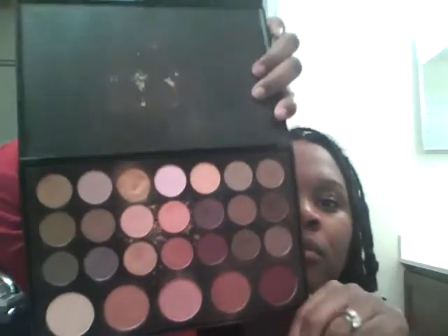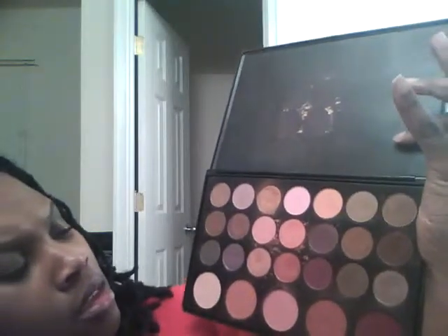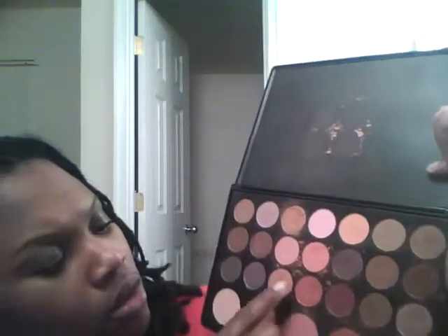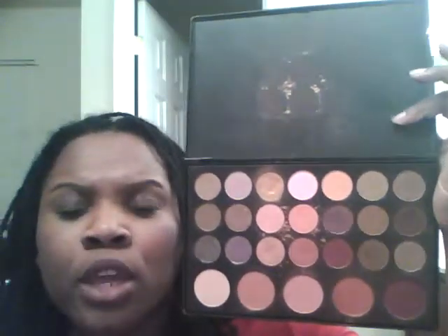It comes with five blushes — one, two, three, four, five. And it comes with 21 eyeshadows. I think it's like $19.99 or $24 something. But for that price, you can't beat it, and they're highly pigmented. Let me try one of these — see? And I shop that all the time. Great colors.